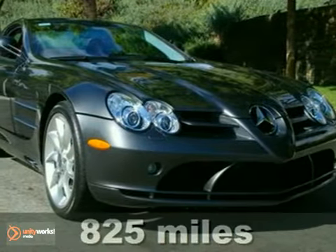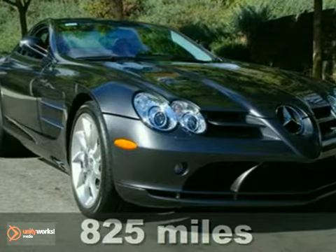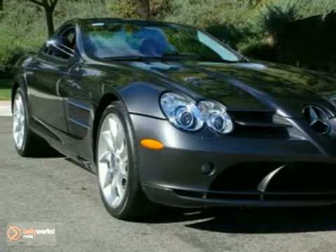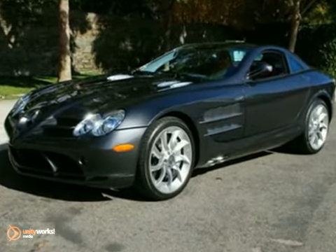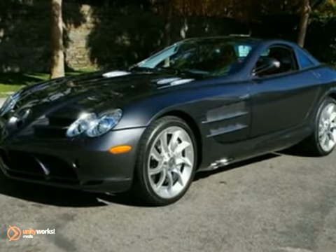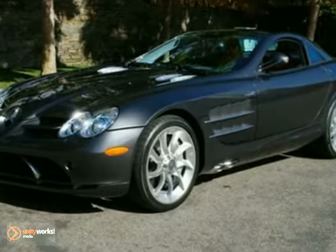The Auto Gallery is exceptionally pleased to present this beautiful 2006 Mercedes-Benz SLR McLaren two-door coupe with an automatic transmission. Finished in a grey metallic exterior and red leather interior, this SLR McLaren coupe is truly one of a kind. This Mercedes-Benz SLR coupe has been extremely well cared for, recently serviced, and with only 1,015 miles, it is in exceptional condition.